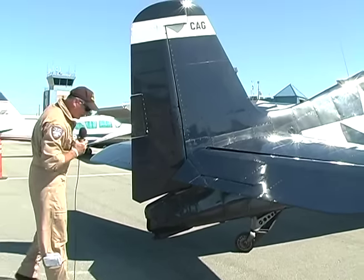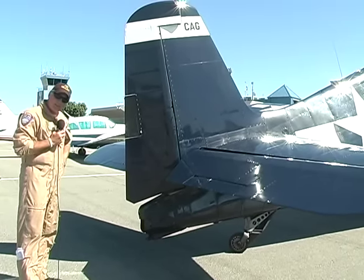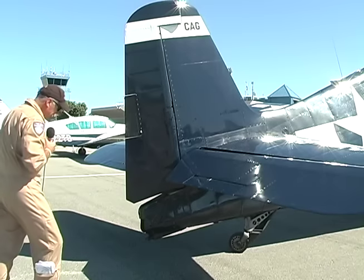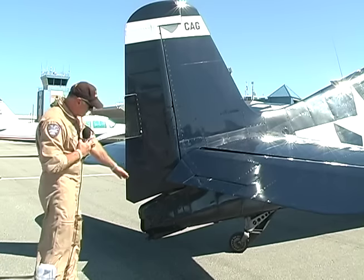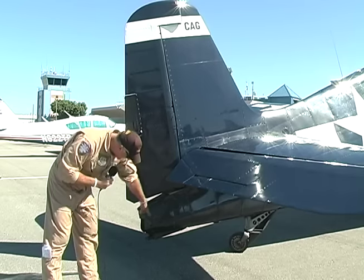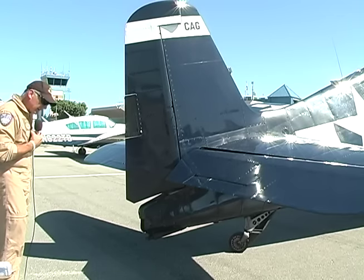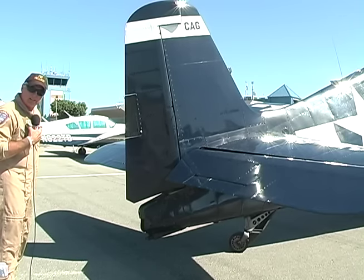The airplane has to land on the carrier too, so it also has a tail hook. Our aircraft is not equipped with a tail hook at the moment, but that's where it would go back here. When landing, you would extend the tail hook and catch the cable for landing.